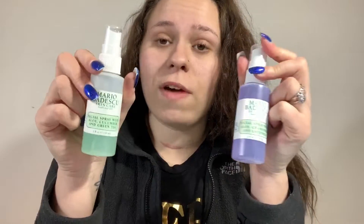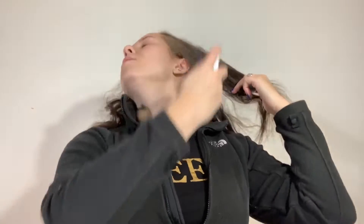You can literally use it as a setting spray too. They sell these little bottles at Ulta for $5 and now they sell the big bottles too, which are $14. So we're just gonna spray some of this on our face. It just wakes up the skin.